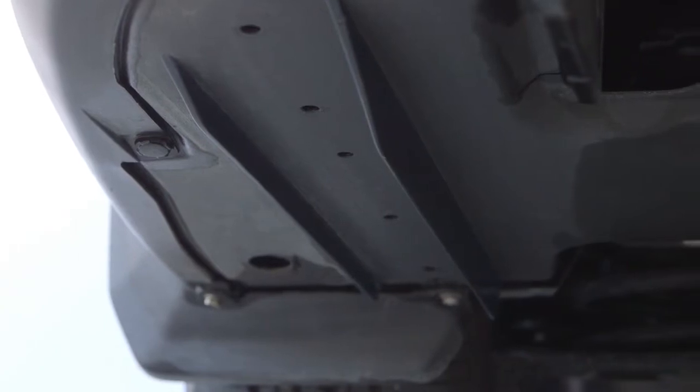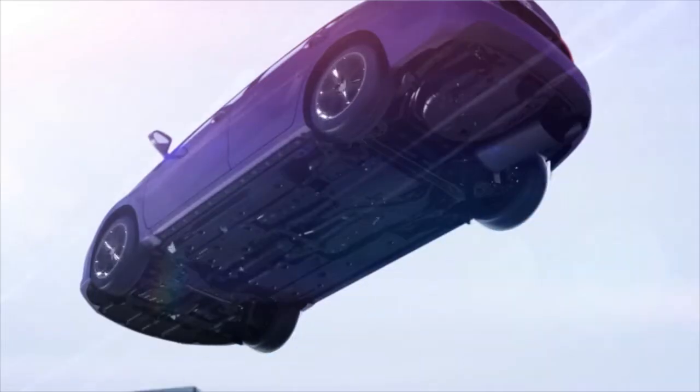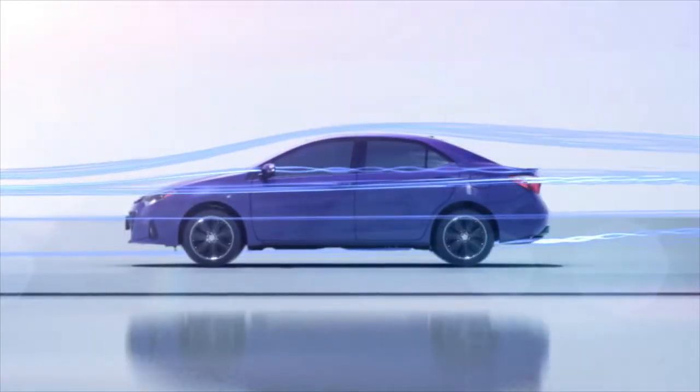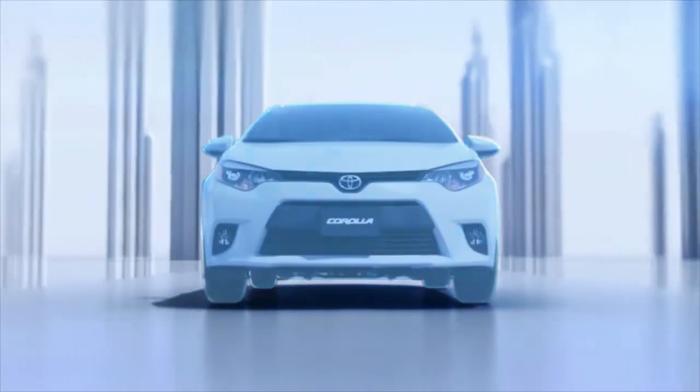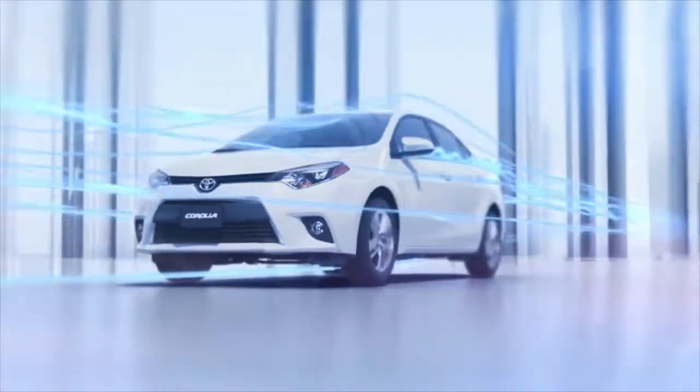In addition, some models employ similar aerodynamic fins on the vehicle's underside to smooth the flow of air which enters at the front of the vehicle and flows under the floor. Smoothing the airflow over the bottom of the vehicle helps reduce aerodynamic drag, which aids fuel economy.